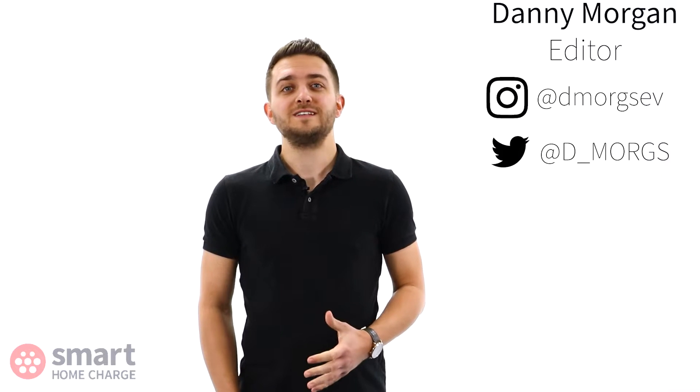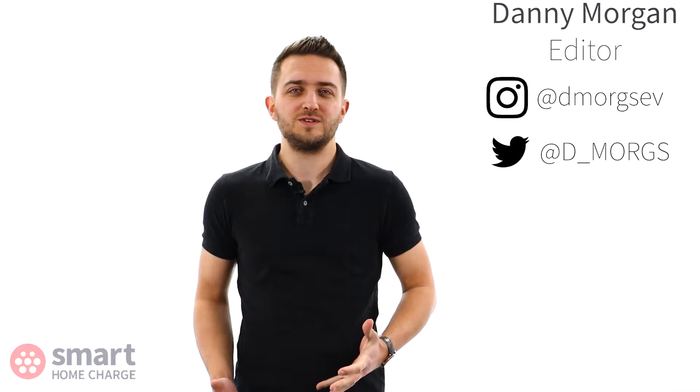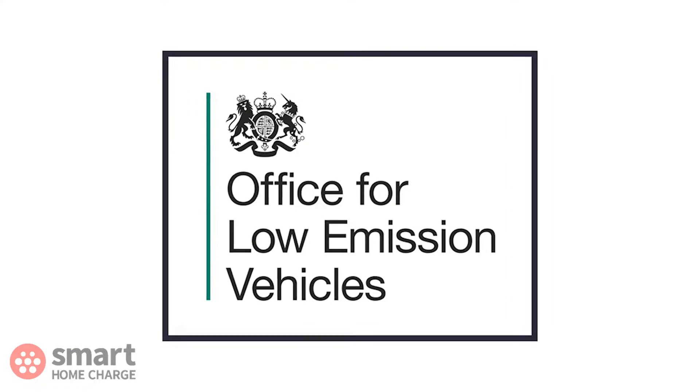The government offers a number of incentives to encourage people to make the move to electric vehicles. The one we're interested in today is the OLEV grant. Before we get into the detail of what it is and how you can get it, let's take a closer look.